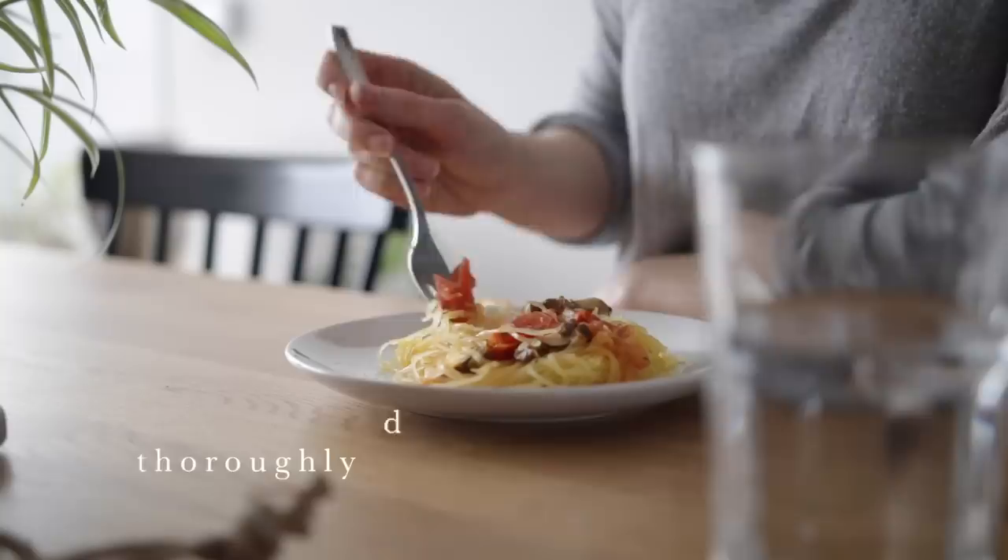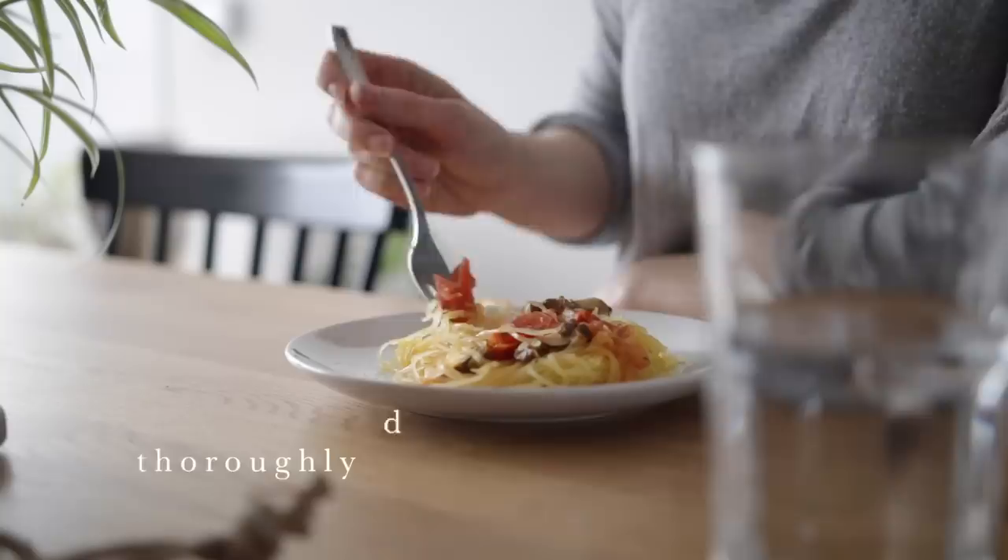My last nutrition hack is something you wouldn't necessarily think would make it onto this list: chew your food thoroughly. When you chew your food thoroughly, you increase the surface area of that food so that enzymes in your saliva and stomach are better able to break it down and extract nutrients more effectively. It's also a lot easier on your digestive system when you're not swallowing huge chunks of food or eating too quickly. Generally, eating slower is something I've talked about a lot on my channel.